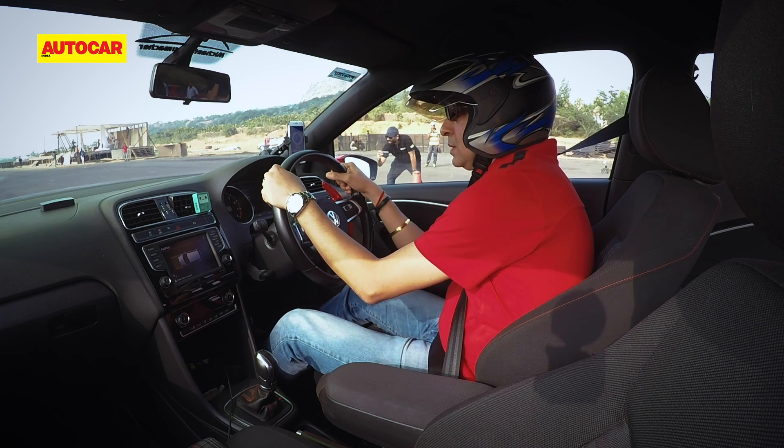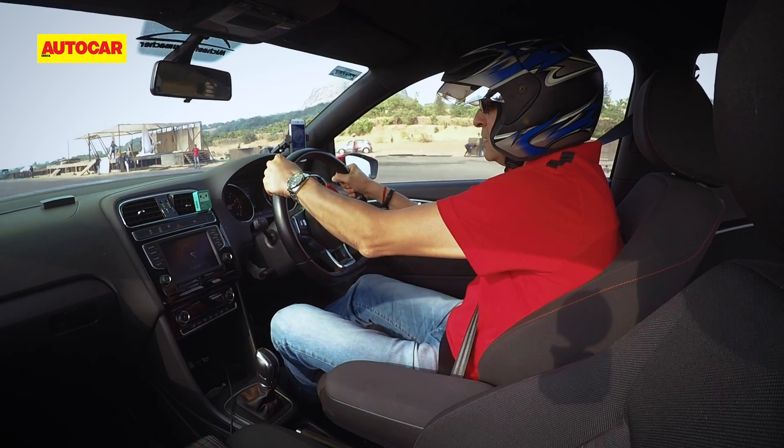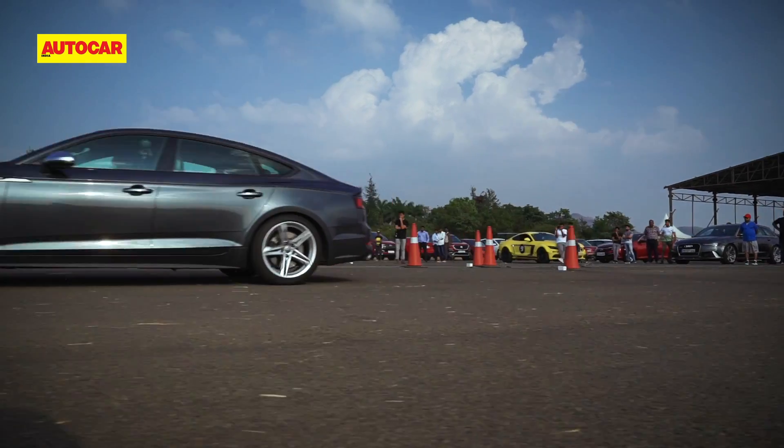With both these sporting the fantastic DSG Dual Clutch automatics, they went off the line like a set of race dogs let loose.